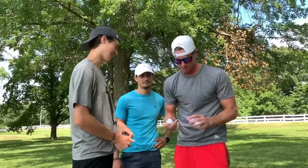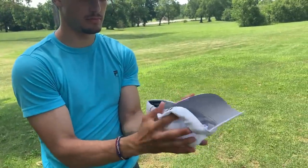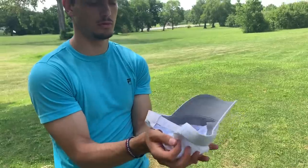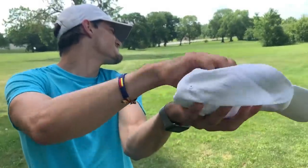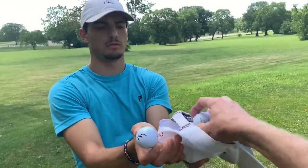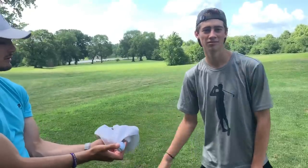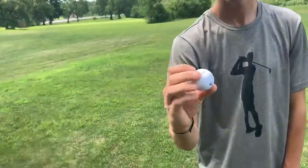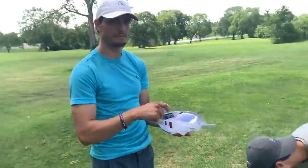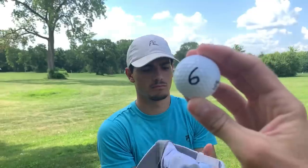As you can see, one through six — I was really proud of myself for drawing these numbers on here, they look pretty good. We're going to choose the order: highest number goes first, lowest number goes last, middle in the middle. Matt, go ahead and choose the ball — three. I'm going to choose — six. Garrett, choose the ball — four. So four, me, Garrett, and then Matt.